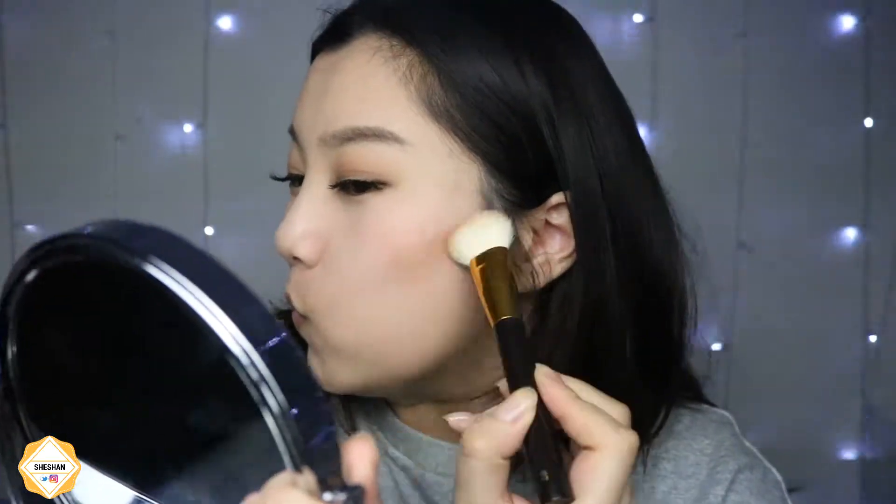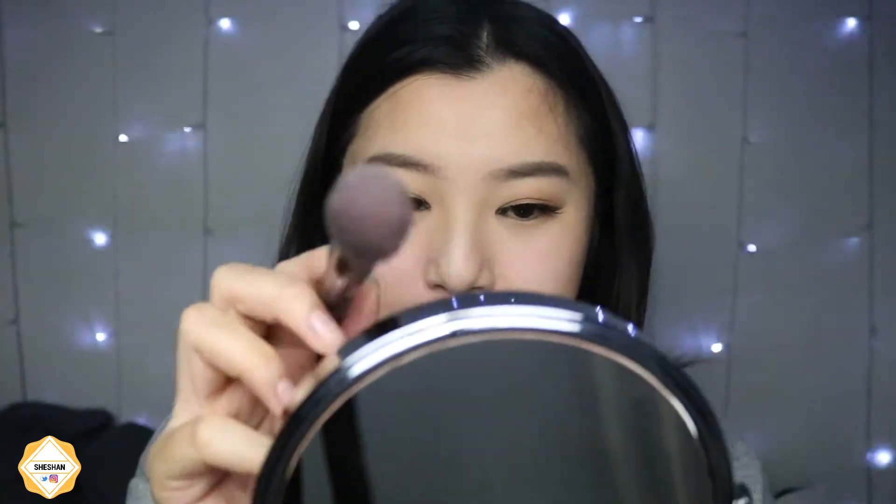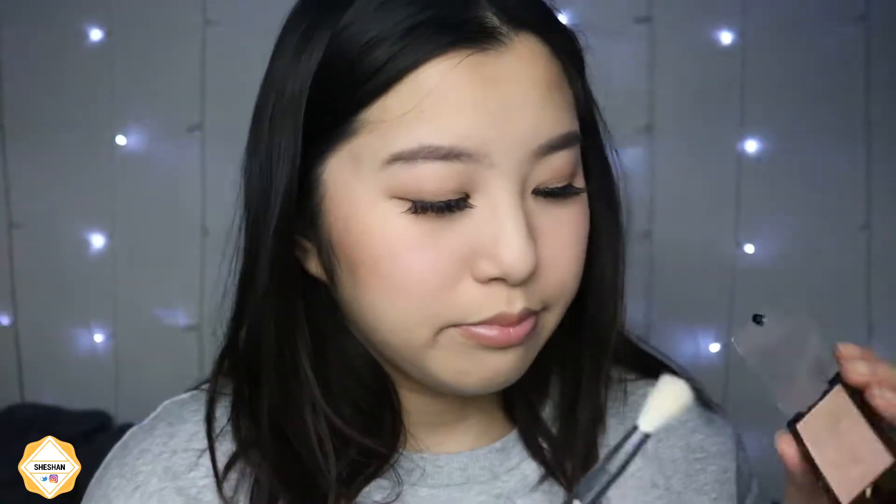Then I'm using my Huda bronzer and bronzing my face — my favorite song came on so if you see me doing some weird stuff, that's why! I'm blending out my cheeks, my forehead, a bit of my jawline, and my nose — everywhere I need a bit more color. Then I take this Tarte blush, a really bright pink, and I'm applying it to my cheeks. It's a cute bright pink but doesn't look too over the top.